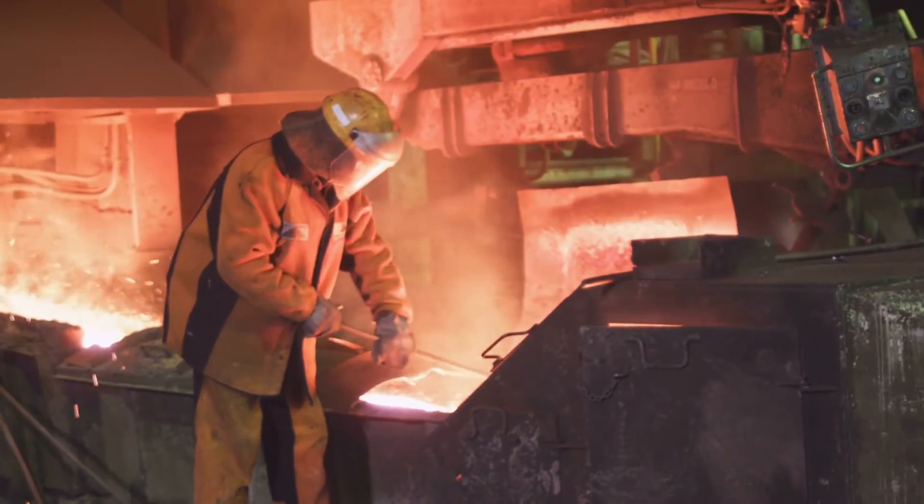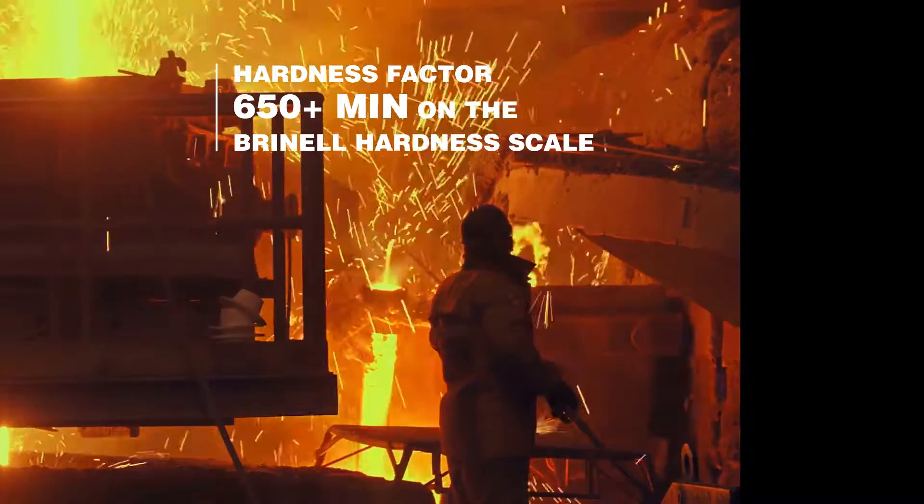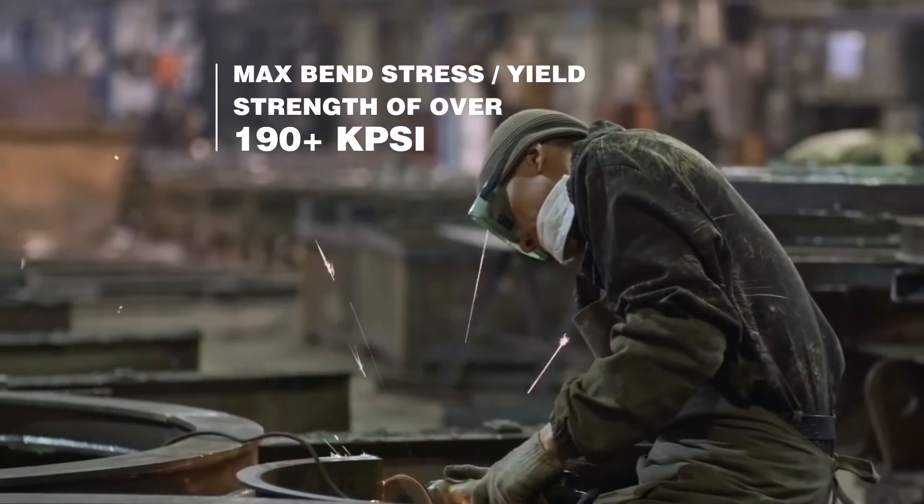Our new Edichrome metal has a hardness factor that exceeds 650 min on the Brinell hardness scale and a max bend stress yield strength of over 190 kpsi.